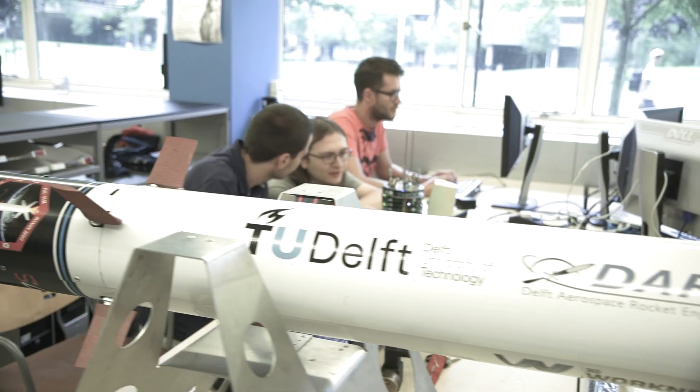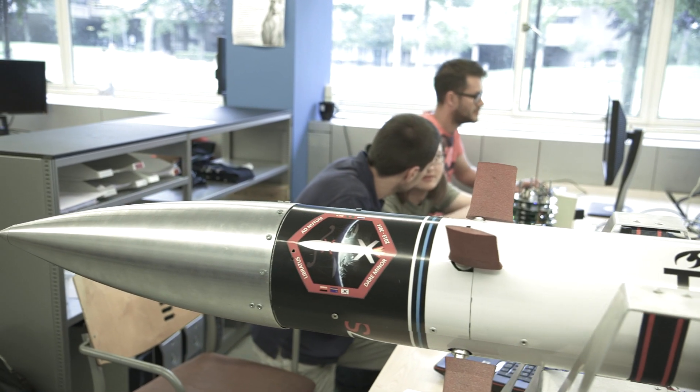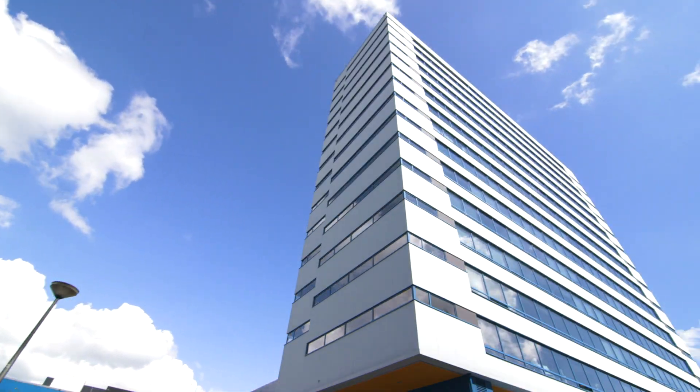In Delft, where we interviewed Axel Virey, the wind energy department is located in and around the building of aerospace engineering.